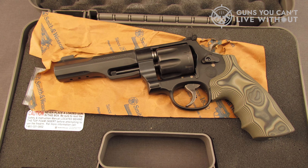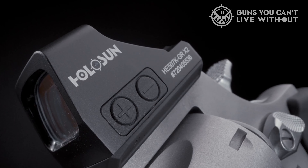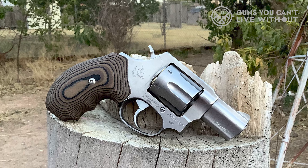Number 2: Taurus 856. The Taurus 856 is a small revolver produced by Taurus International, a well-known firearms manufacturer based in Brazil. It is a popular choice for concealed carry and personal protection due to its compact size and lightweight design. The Taurus 856 is chambered in .38 Special and has a six-round capacity. It features a double-action trigger — the hammer can be cocked and the revolver fired by pulling the trigger, or the hammer can be manually cocked for a lighter trigger pull.